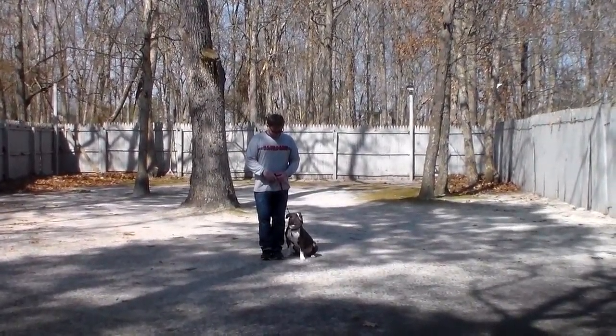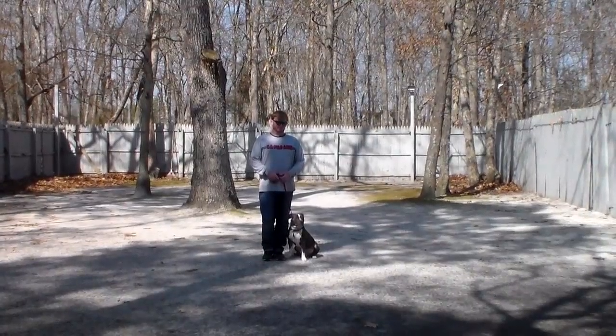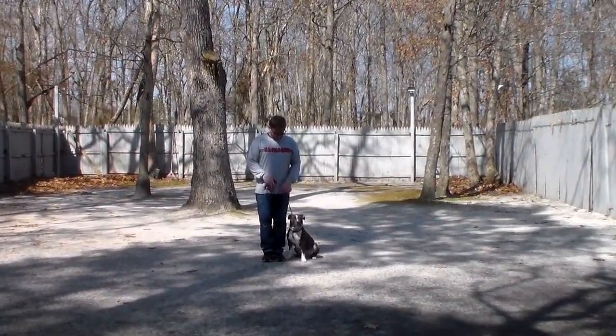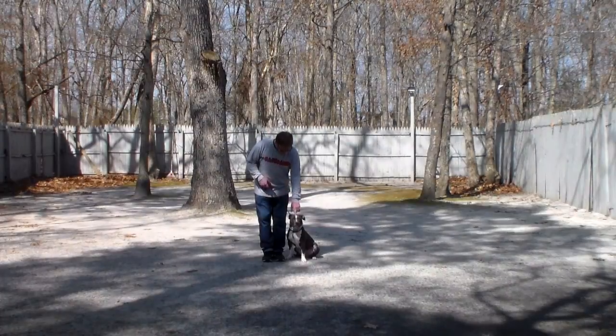Heeling is proper walking on a leash and having good leash control when you're on walks. Incorporated into the heel exercise is an automatic sit, and the command is: Myla, heel.